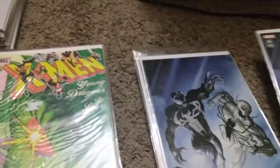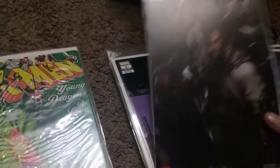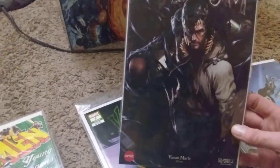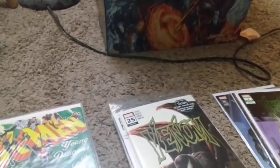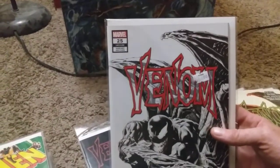We've got Venom and the virgin variant of that. There's the Venom official movie collectible that you could only get at the movie theater - really cool. Then a Venom variant edition, another awesome Venom number one variant, and Venom number 25.